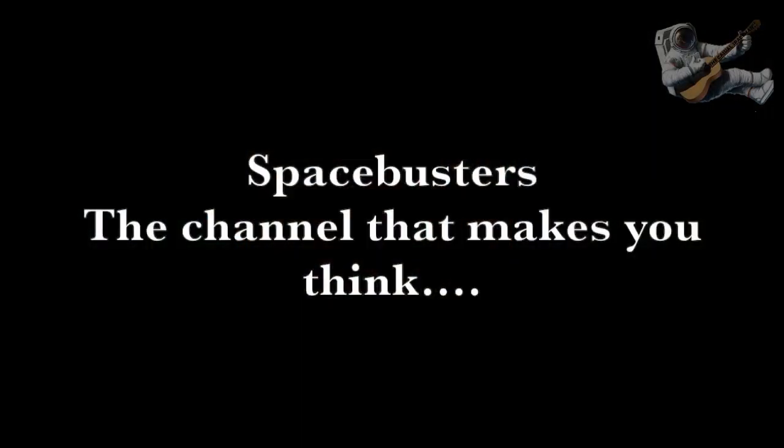Spacebusters — the channel that makes you think for yourselves. Oh I like that one. What it means is: think like us or you're wrong. I suggest you do your own research, ask the experts, look at reliable sources, and then draw your own conclusions.